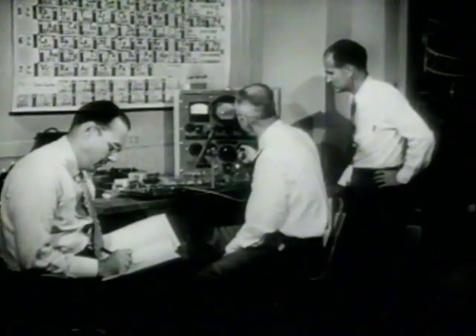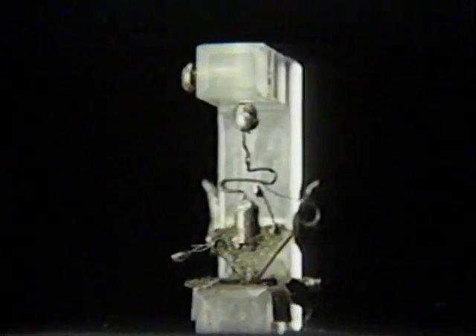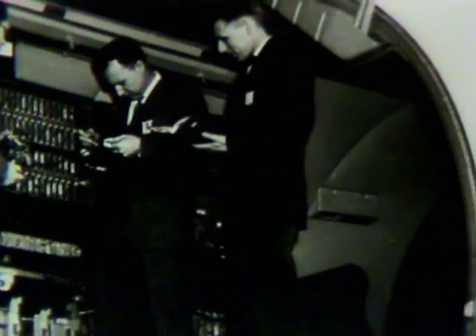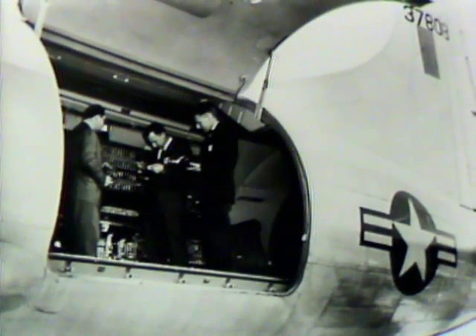In 1947, three Bell Laboratories scientists invented the transistor, the solid-state device that began the microelectronics revolution. The world's first transistorized computer, an all-solid-state digital machine, was developed at Bell Labs for military use in the 1950s.